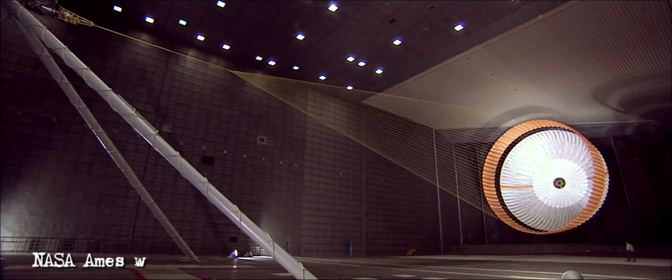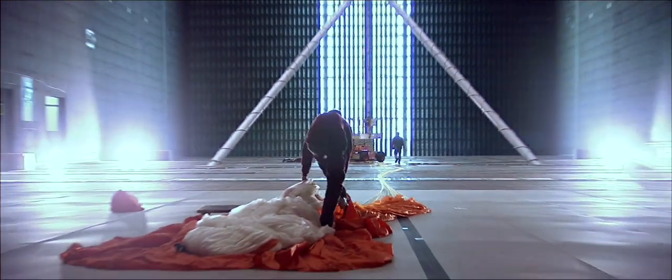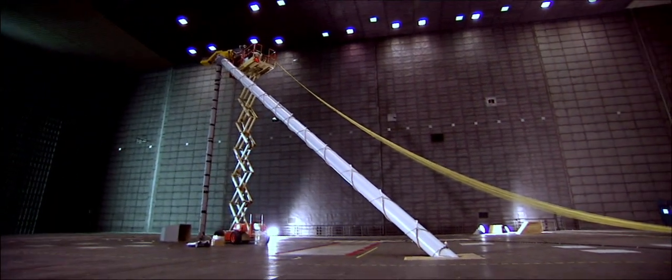We had to go to the world's largest wind tunnel in order to accommodate this big of a parachute. The test section in this wind tunnel is 120 feet wide and 80 feet high. It's absolutely enormous.